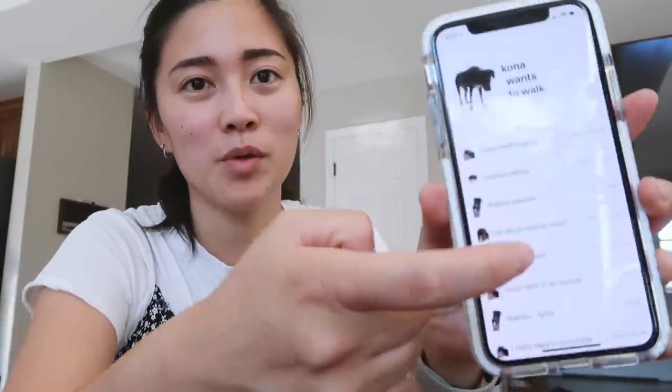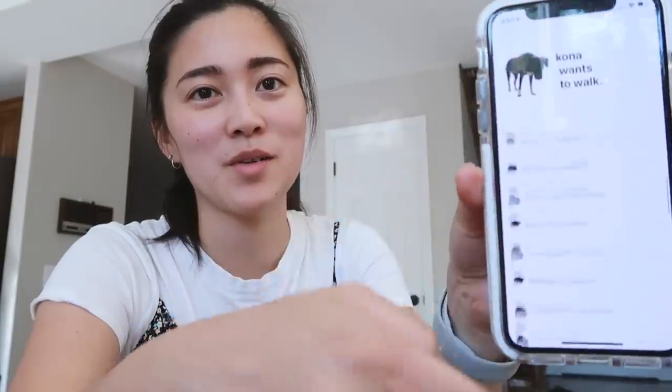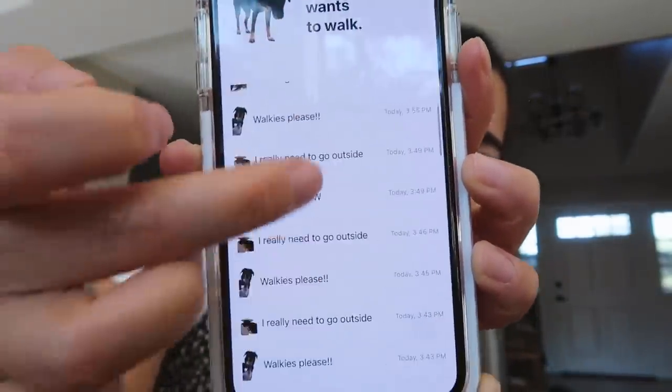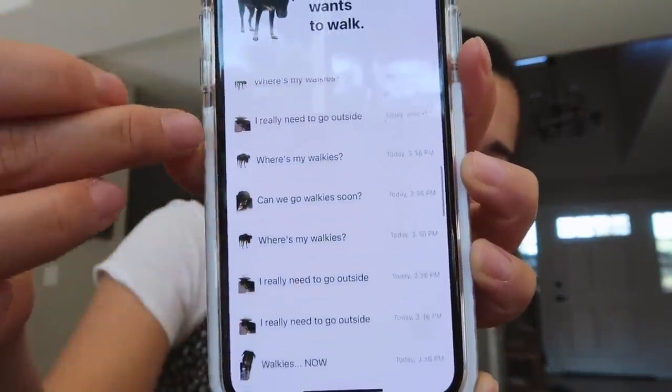The app is pulling from the internet and you can see all the timestamps and messages from Kona's walk requests, as well as some cute icons of Kona requesting his walk. I'd say this was a success and I'm pretty happy about how it turned out.